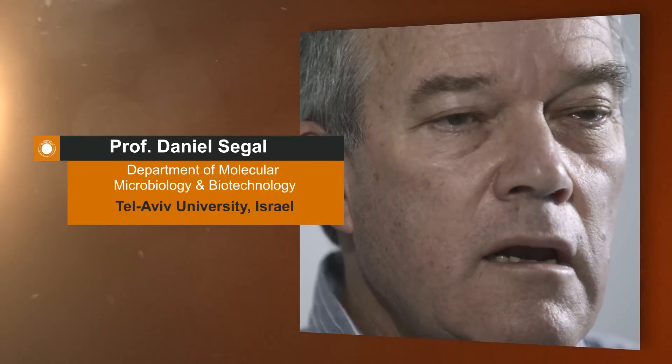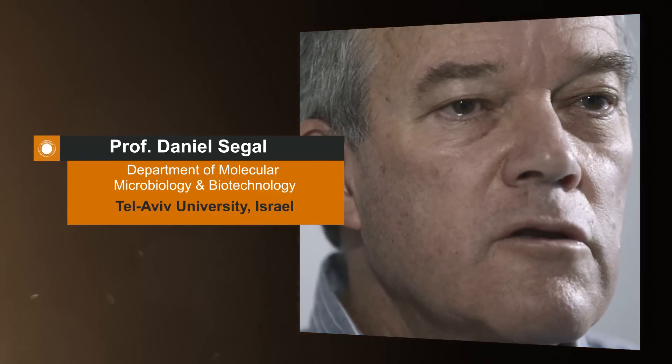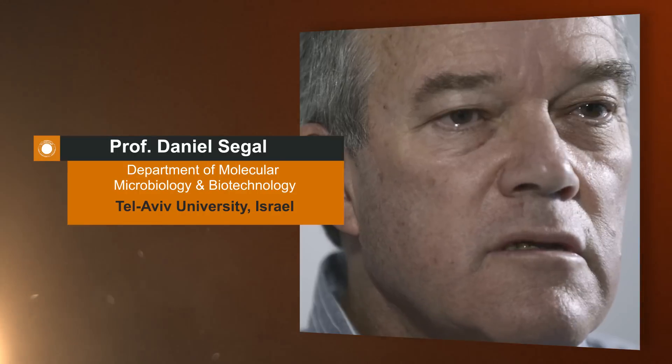My name is Daniel Segal. I'm a professor of biotechnology at Tel Aviv University in Israel. During the past decade or so, I have been interested in studying the molecular mechanisms that underlie neurodegenerative diseases. Using the insights from these studies, we develop small molecules to treat these diseases.